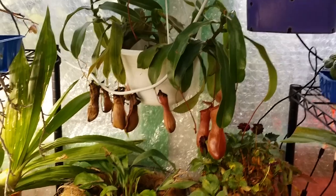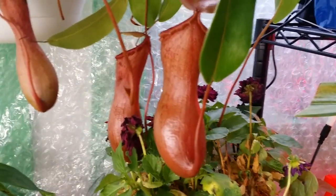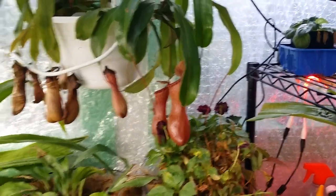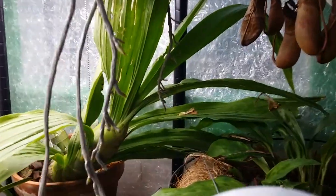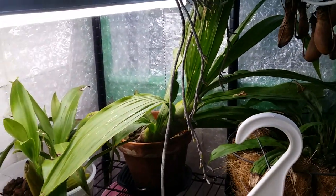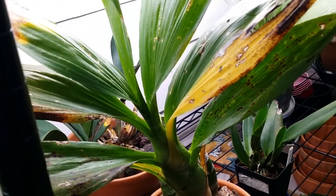My pitcher plants are producing more pitchers — I can see two new ones right there. The dahlia — I'm gonna overwinter that one, it's a dwarf dahlia. That one needs water today. And look at that massive swan orchid — I'm gonna water that today as well.